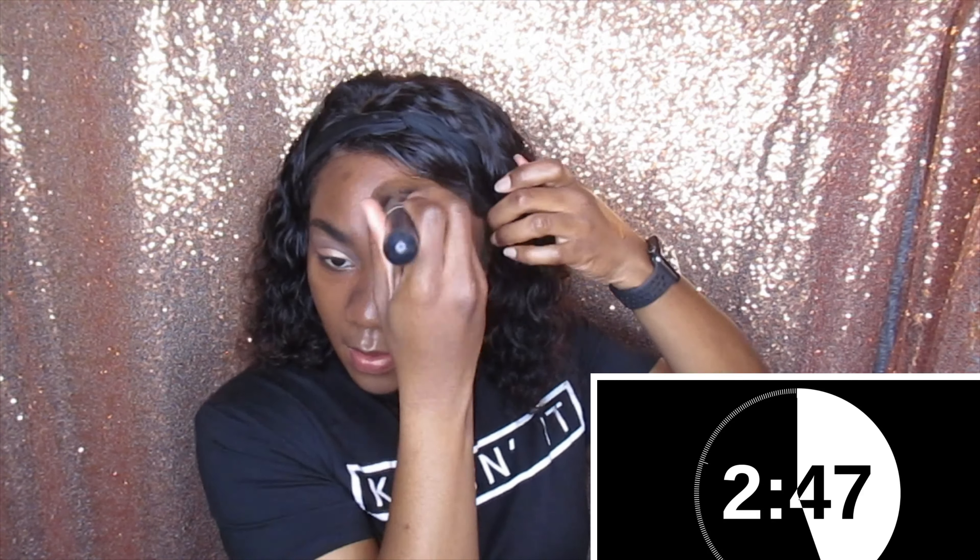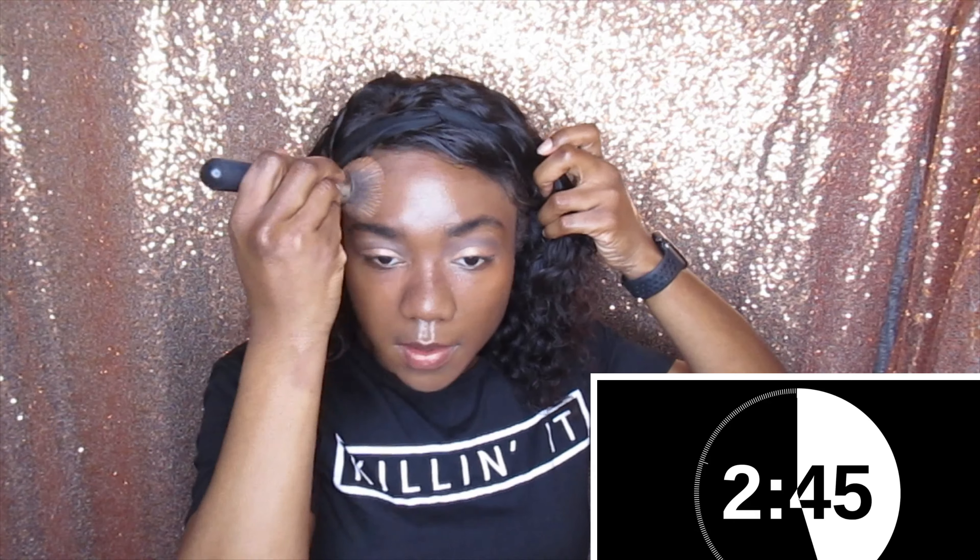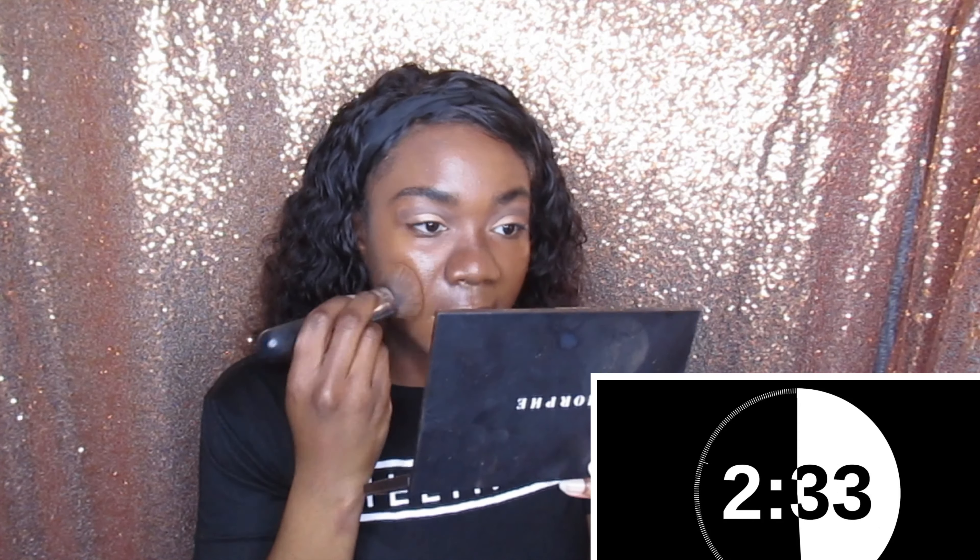Okay, that's as good as it's gonna get. That's it. Foundation. Two minutes and 32 seconds left.